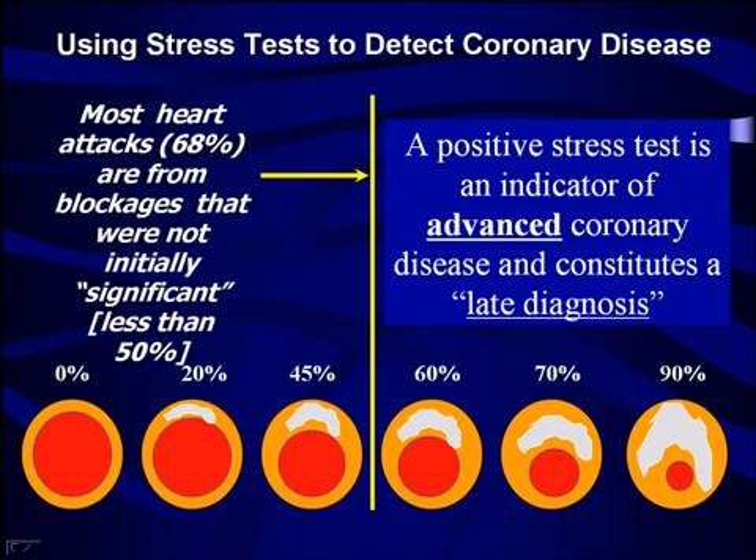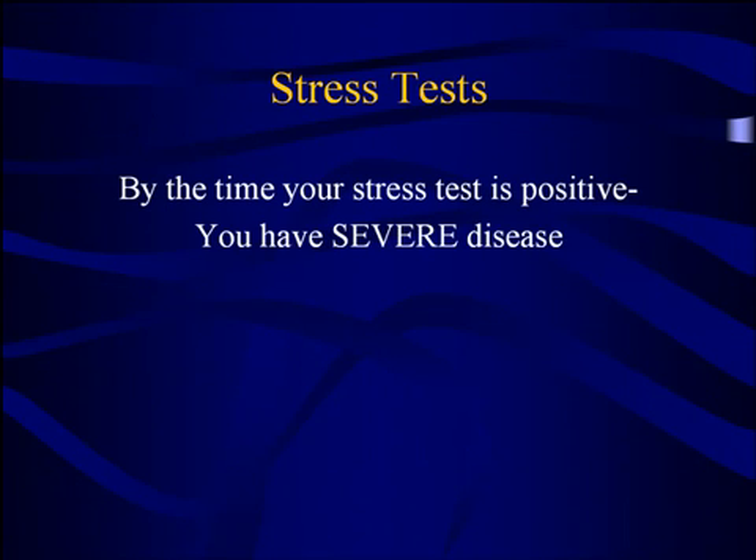The reason why? Because most heart attacks are going to happen in arteries that are less than 50 percent blocked. So a positive stress test is an indicator of a severe blockage. This is a useful test for determining whether or not you have disease that is bad enough to cause symptoms, such as chest pain walking up two flights of stairs, but it is not sensitive enough to pick up blockages that may not yet have reached that level but are still more than enough to put you at risk for a heart attack.